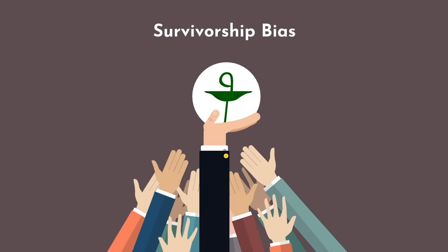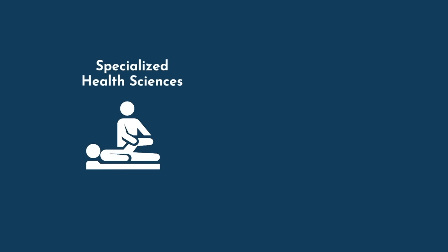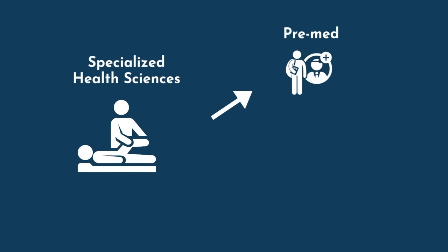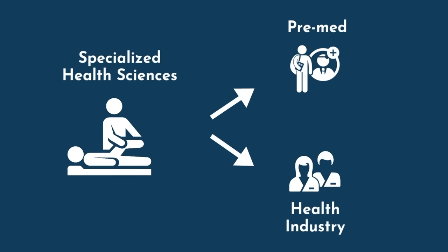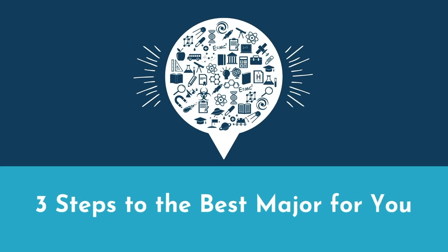This also explains why those studying Specialized Health Sciences fare so much worse — they're essentially the opposite of the math majors. Some students who choose nursing or physical therapy may be pre-med as more of a moonshot, not fully committed to it. After all, they have a backup option in the healthcare industry. And since so many prerequisites for nursing or PT overlap with med school prerequisites, it's easy to just apply to both.